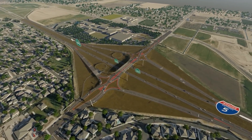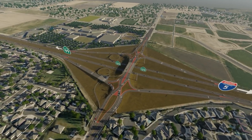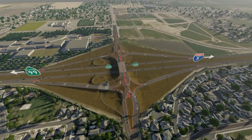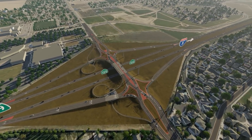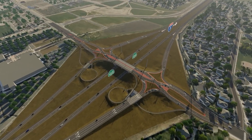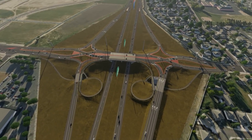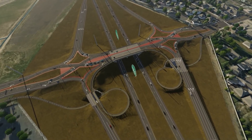The new interchange will connect the heart of Manteca, located to the north, with a growing portion of the city where residents go to shop, dine, access City Hall, and other community facilities. With a growing portion of the city to the south of State Route 120, it is important to provide safe and efficient access for residents and the traveling public. The diverging diamond interchange also adds new connectivity for pedestrians and cyclists to safely cross over State Route 120 at Union Road.